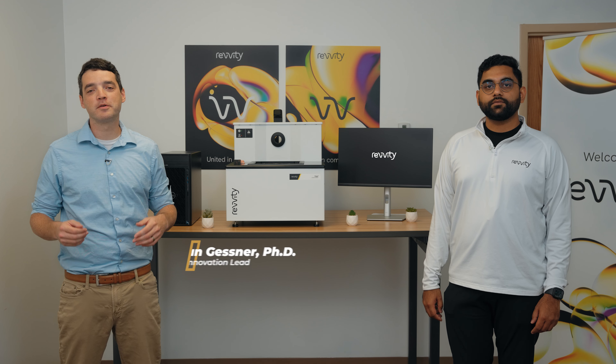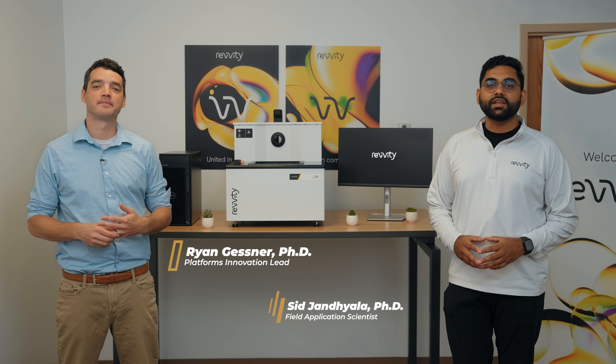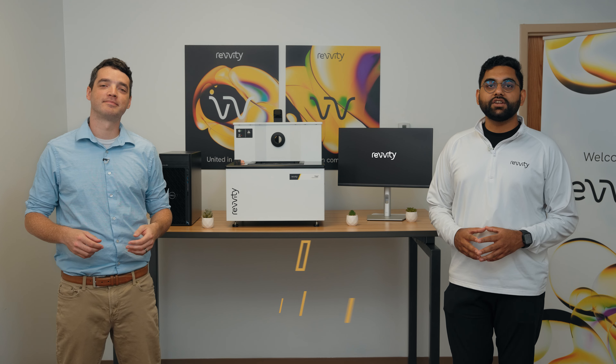Hi, I'm Ryan, the Platforms Innovation Lead at Revity. And I'm Sid, Field Application Scientist at Revity. And we'd like to invite you to the Vega Innovator Initiative.